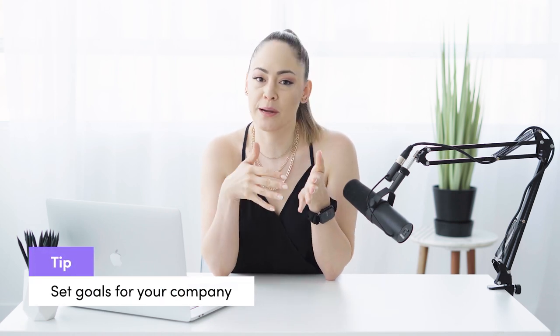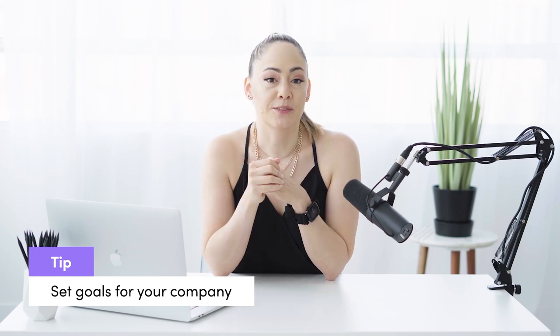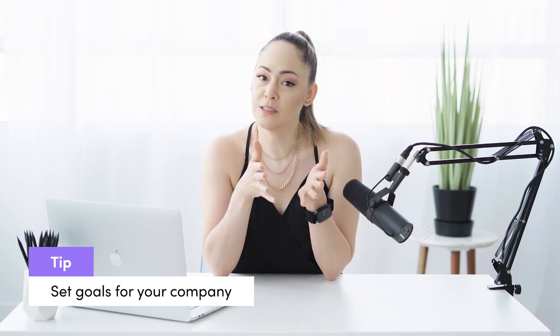Before I go into my 10 tips, I'm going to go over one thing that I'll repeat over and over again, and that is to set goals for your company. If you're going to go after corporate clients, what does it look like in six months? What does it look like in a year? Do you only want to do events on the weekend, or do you want to be the biggest photobooth company in your area? What are your financial goals? I want to see that all on paper because it's going to make it so much easier to plan anything for your business in the future.